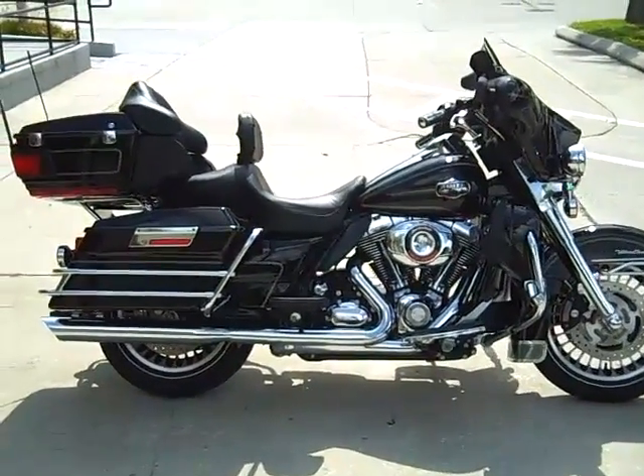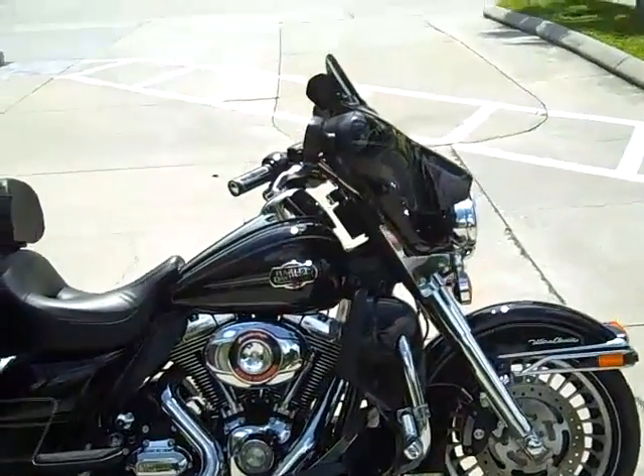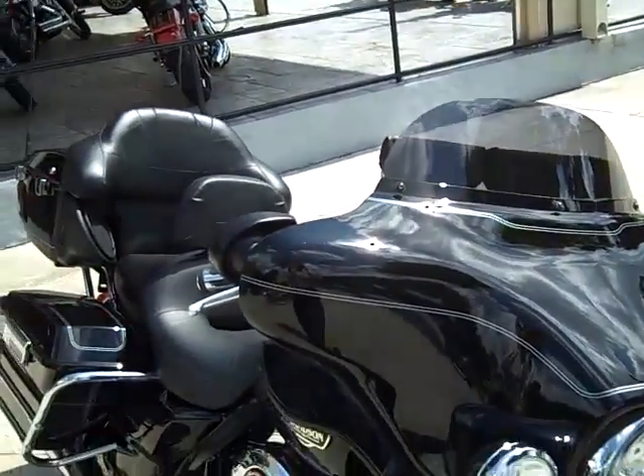2009 Harley-Davidson Ultra Classic Electric Glide. This Vivid Black motorcycle has 3,100 miles.